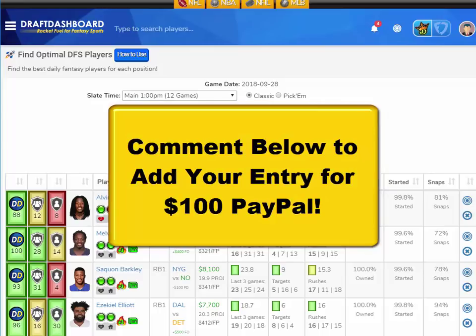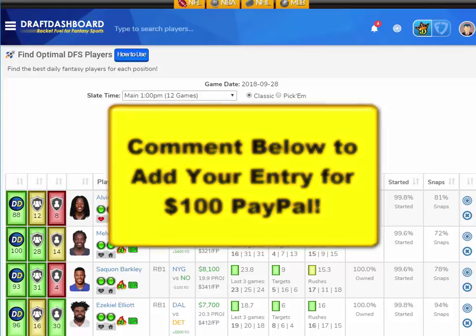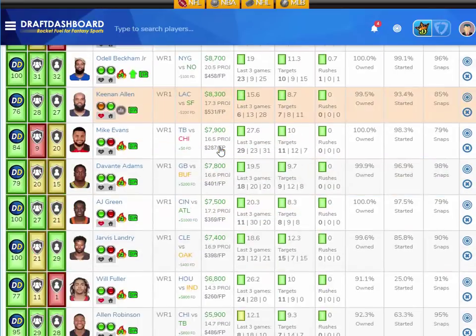Before I continue with the picks, I'm excited today because we added a new contest for everyone watching. If you want to enter the drawing for $100 PayPal, all you need to do is like this video, hit that subscribe button, and make a quick comment below to be entered into the drawing. We'll reply to a random comment, let you know that you won, and send you $100 PayPal. We pick a new winner every Saturday and announce them in our video. Get your comment in now.